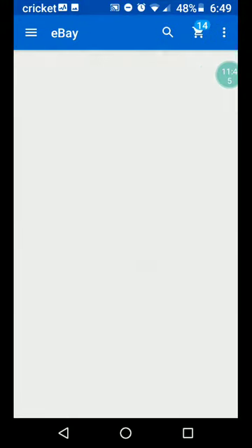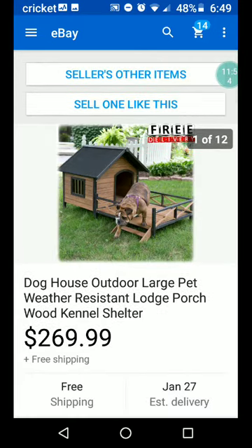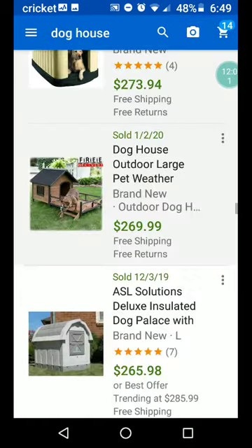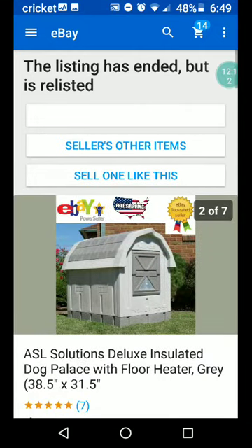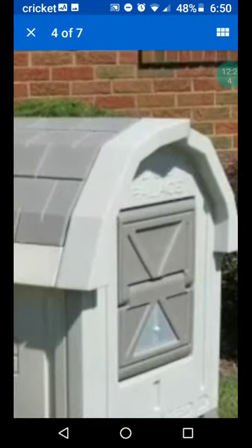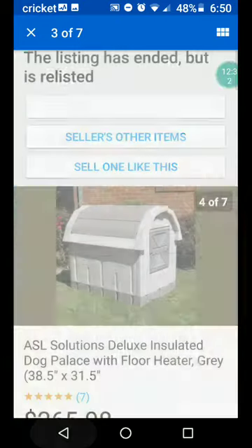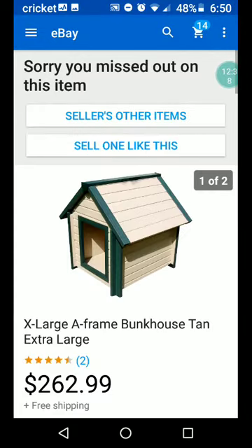Here's a lodge with porch — $269.99. This looks nice, made with fir wood with a spacious front deck. ASL Solutions deluxe insulated dog palace with floor heater, gray — $265.98. How does the dog get in? I'm confused — does he have to jump up in there? I guess they just jump in. Alright, this is the last of the expensive ones.